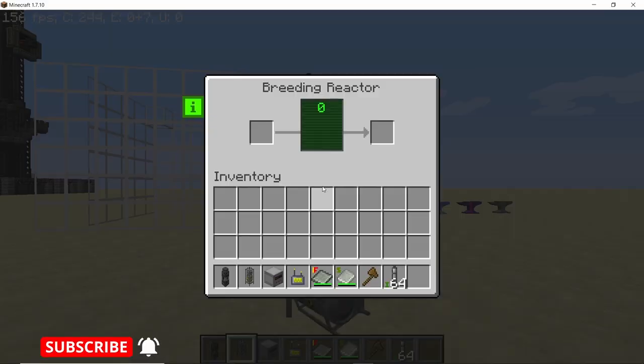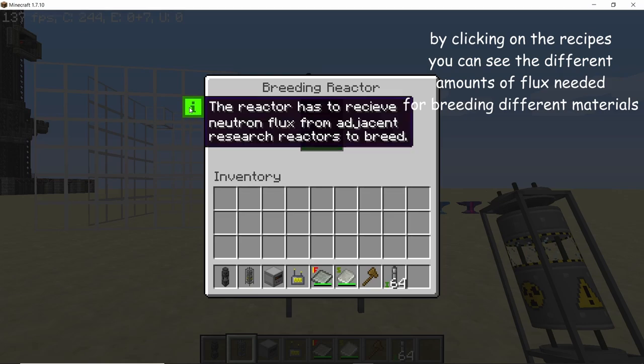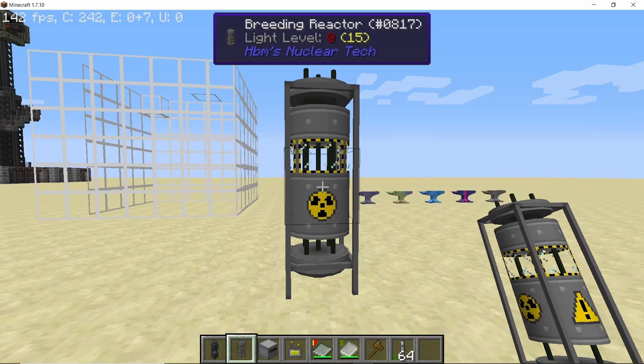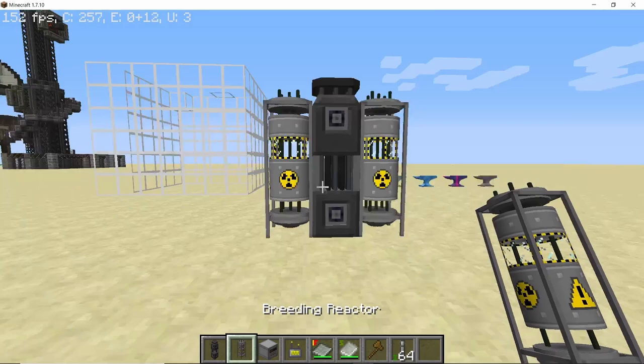Next up we have the breeding reactor. It still looks the same but has a different GUI, and the tooltip says that the reactor can receive neutron flux from adjacent reactors. So if you place down a research reactor adjacent to it, it can now share its flux with the breeding reactor — that is the design we need to follow.